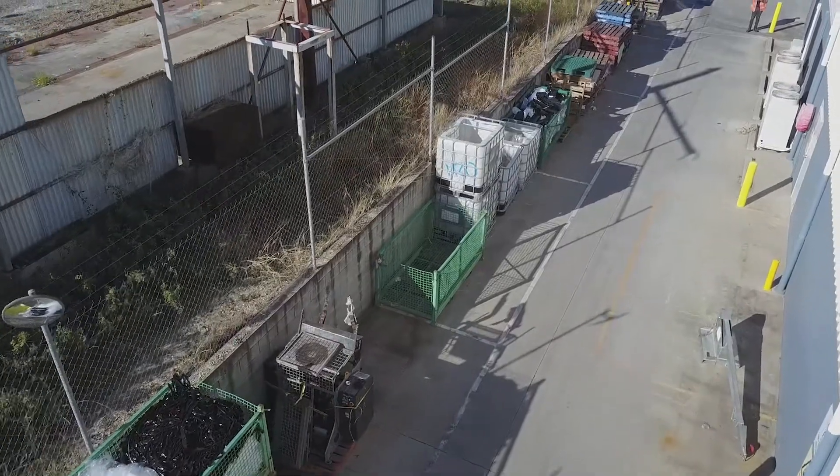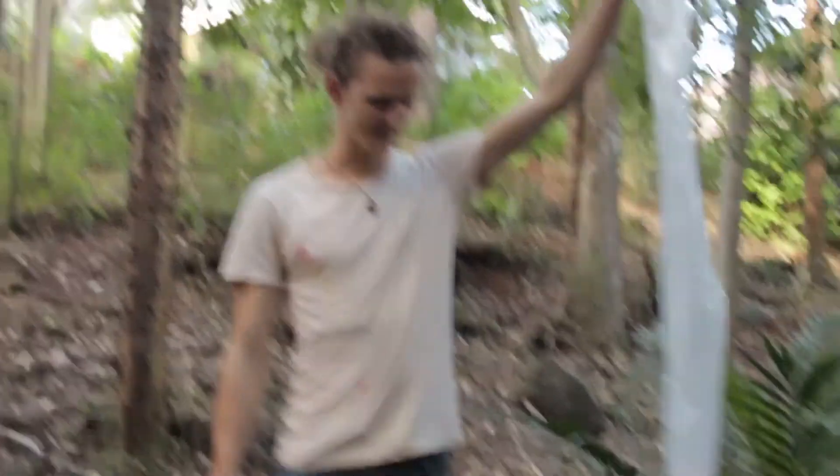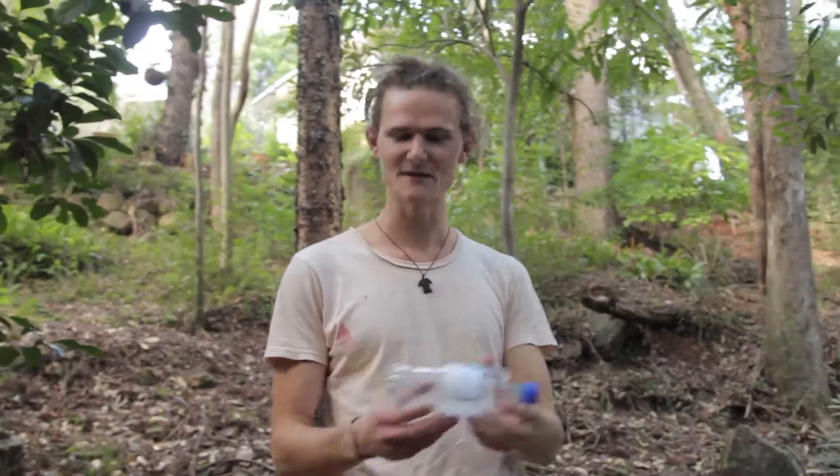Recycling is definitely a much better option, but what is even better is to find a new product to replace these single-use plastics. Think about how particular the design of plastic shopping bags and plastic water bottles are — and all we're doing is throwing them in the bin.